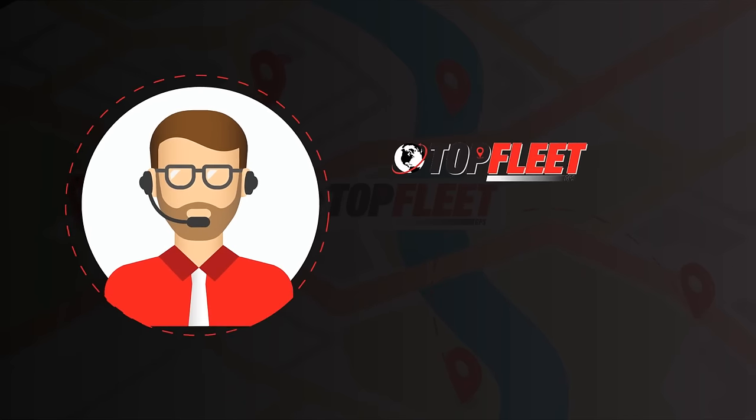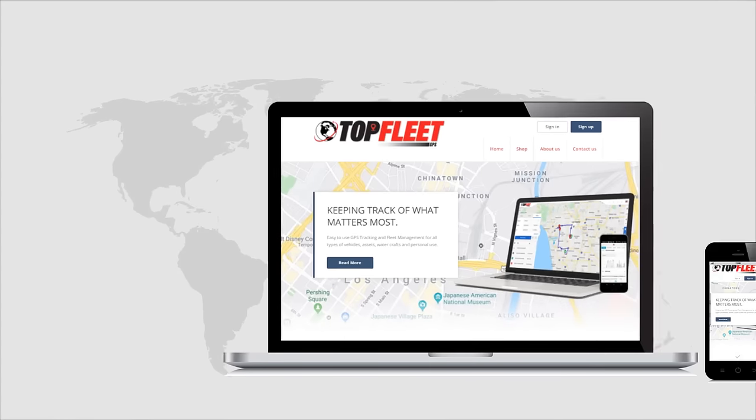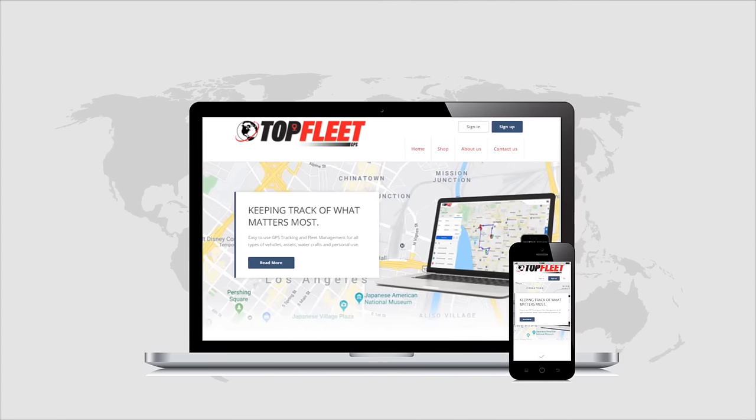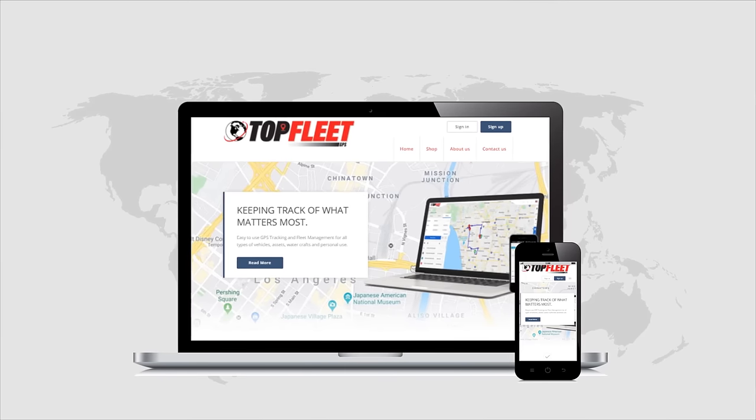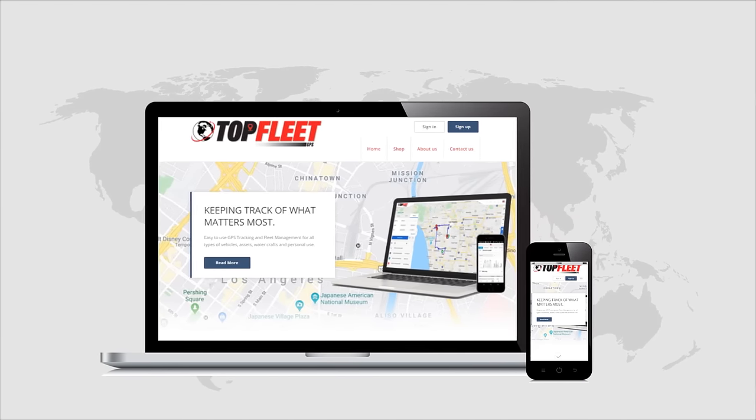Top Fleet GPS offers quality products and first-class service at affordable prices. Businesses are switching to Top Fleet GPS for our simple-to-use tracking platform, mobile apps, and reliable coverage on the nation's largest wireless provider.